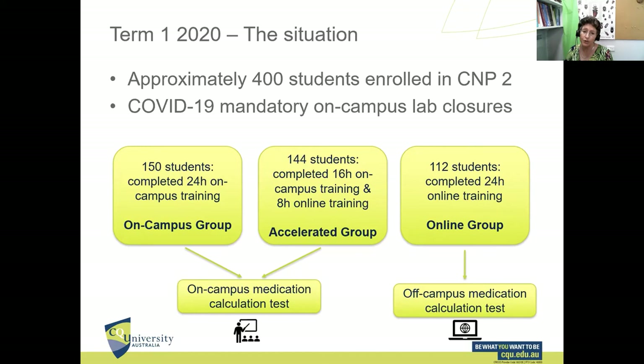For the third group we had three options: advise them to withdraw from the unit, which would set back their degrees by a year; defer the on-campus residential school in the hope that things would normalize by term three and simply delay their clinical placement; or go online — which is what we opted to do.